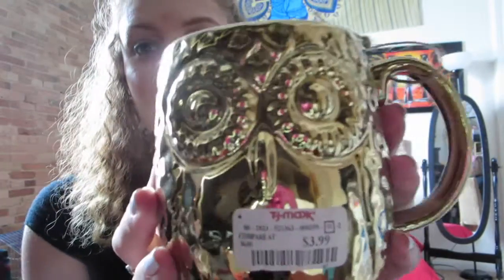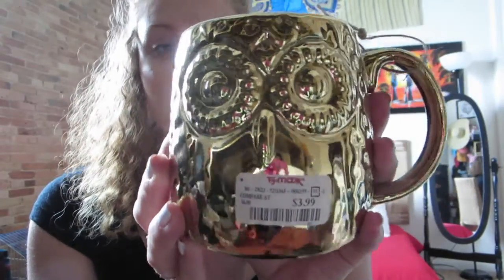The next one I have is so cute. I'm actually going to use it for holding makeup brushes on my vanity. It's this little gold owl. I got it from TJ Maxx and it was $3.99 — really good price. It's really cute and you can use it for many different things.